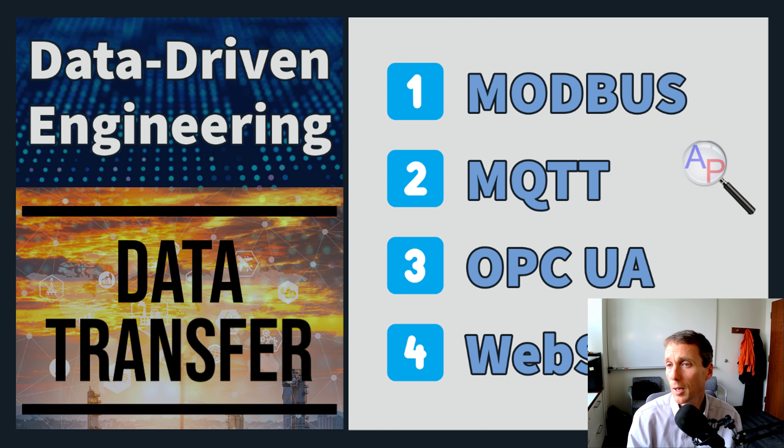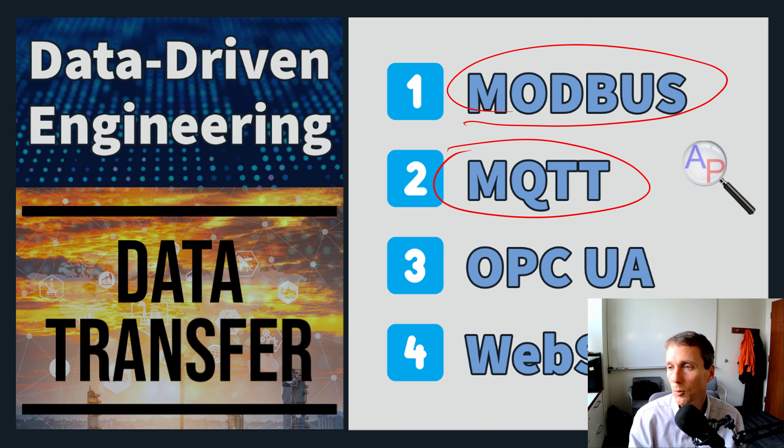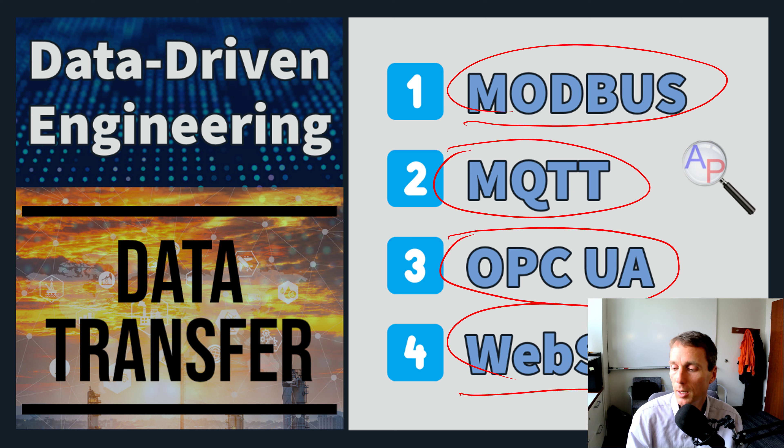A few different communication protocols: Modbus is an older one, MQTT is for Internet of Things, OPC UA is common in many industrial systems, and then web sockets and many other protocols are common in apps and web communication.